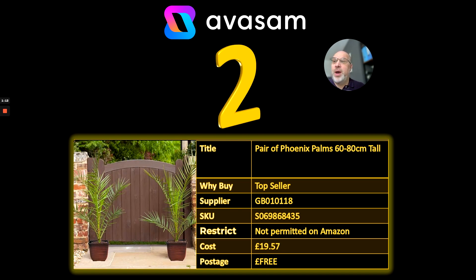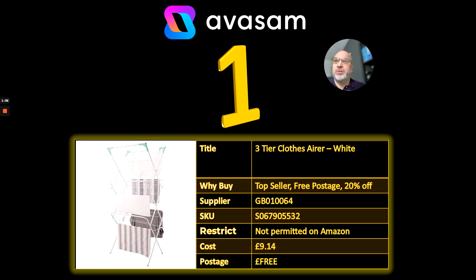Number 2 — these all come in and out over the next couple of months. Expect to see compost, phoenix palms and other plants arrive in the top 10 during the next couple of months while we go through to spring and summer. £19.57, supplier 118 is where you need to go for all your plant requirements, and that's free postage as well.